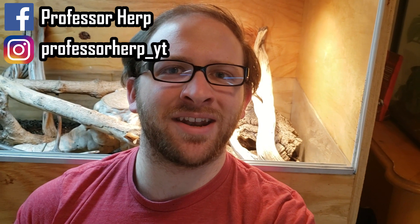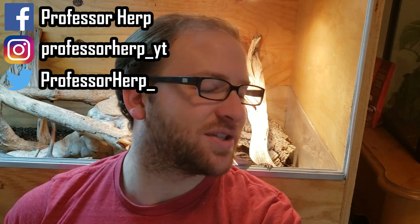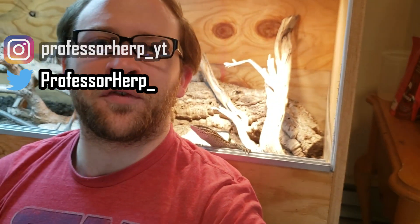Hey everyone, I'm chilling with Acus here — he's checking me out, waking up and getting his morning activity, basking. It's been rather cold here, especially in the reptile room. I've been struggling with temperatures and had to leave some lights on overnight sometimes over the last week.